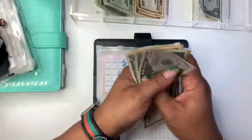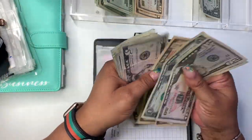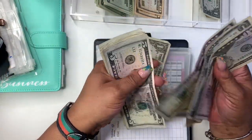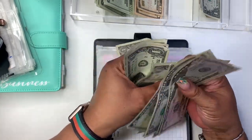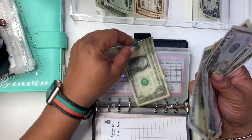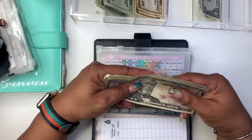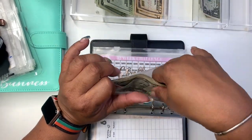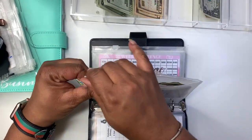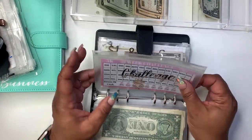In the 52-week challenge we have 50, 70, 80, 90, 95, 100, 105, 110, 111, 112, 113, 114, 115, 116, 117, 118 — so we have $118 in the 52-week challenge. I think I'm a little bit ahead but that's okay. I want to keep the train rolling. So proud of myself.